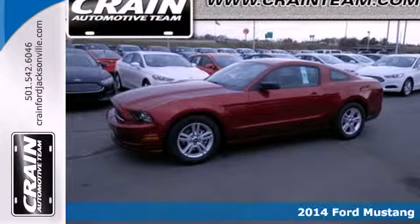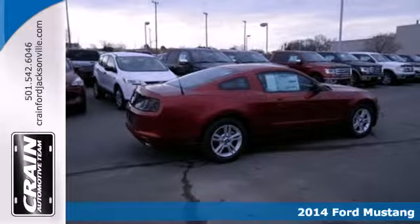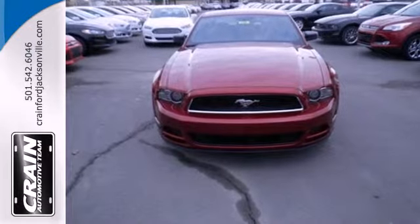It's a 2014 Ford Mustang. It's just plain fun to drive. It has standard amenities like remote keyless entry, speed control, power windows, locks and mirrors, and a CD player with MP3 decoder.